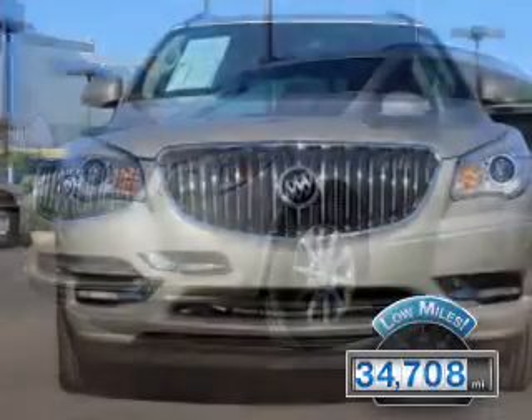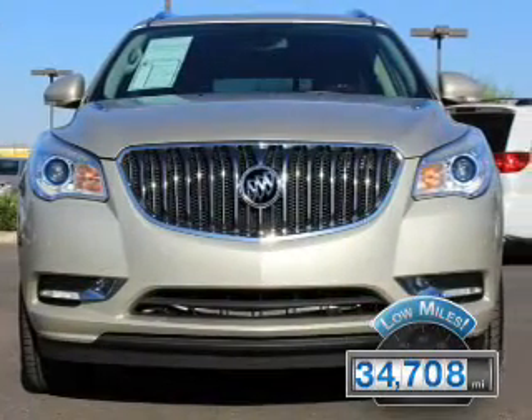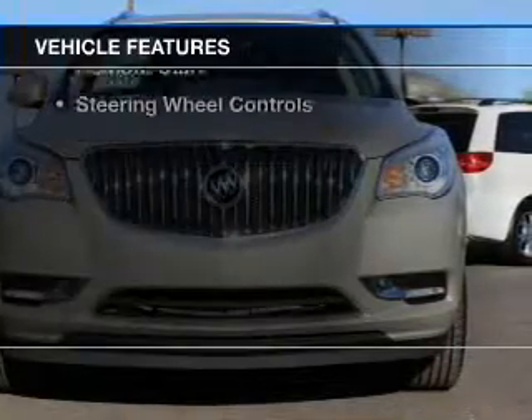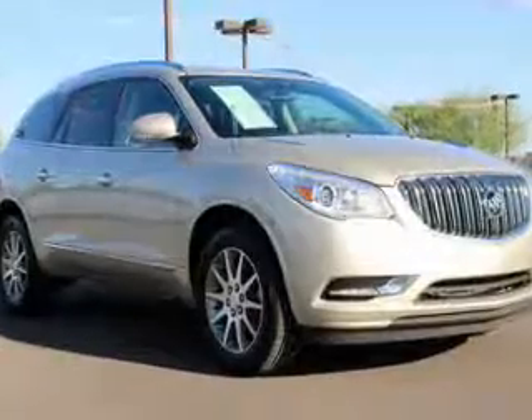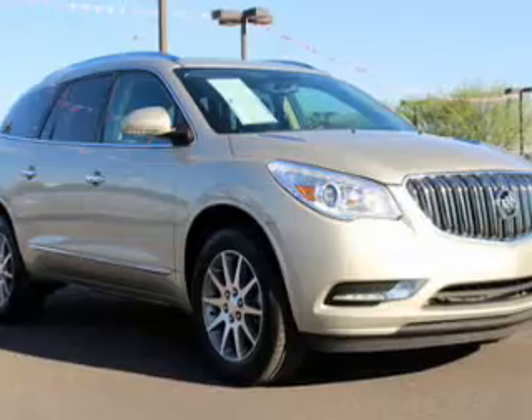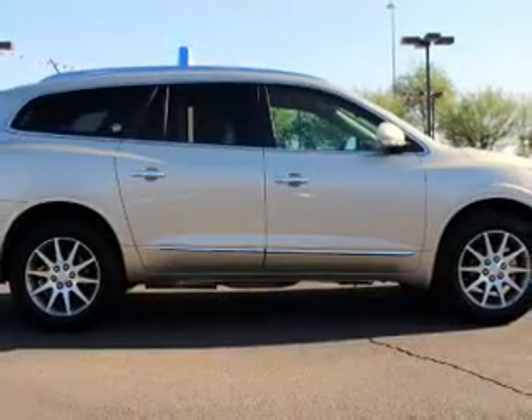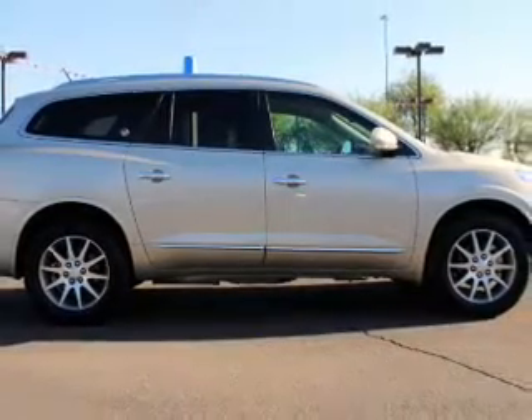With fewer than 35,000 miles, this vehicle has a long road ahead. The features include internet connectivity, electric trunk, leather seats, heated seats, Bluetooth connectivity, Sirius XM satellite radio, digital radio, digital audio input, and remote start.